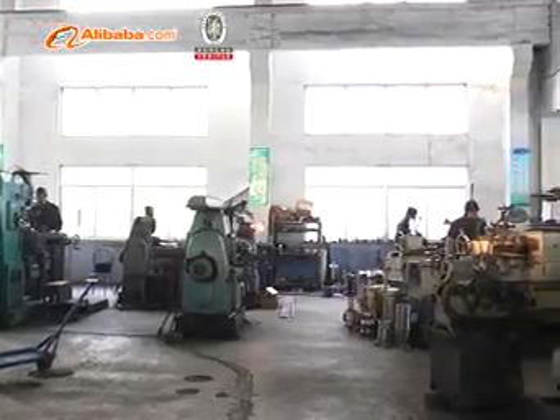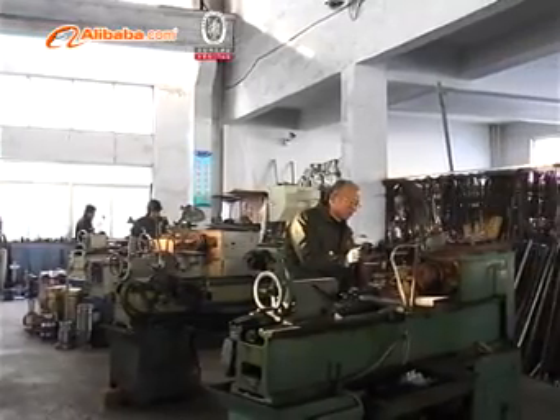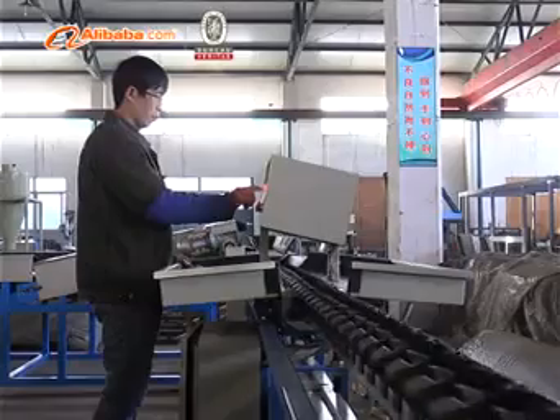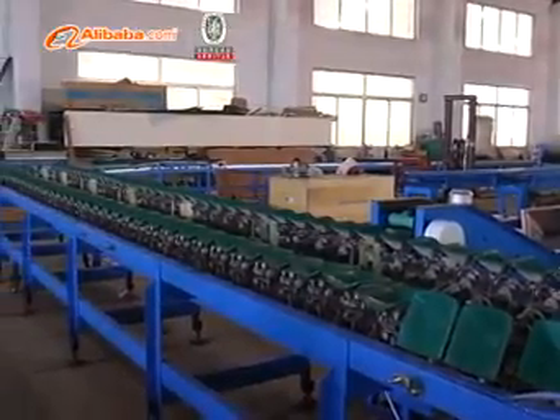These machines are widely used in the fields of fruits making and processing, furniture packing, food, electron, arts and crafts, and construction industries. We are a manufacturer of plastic packing machinery.